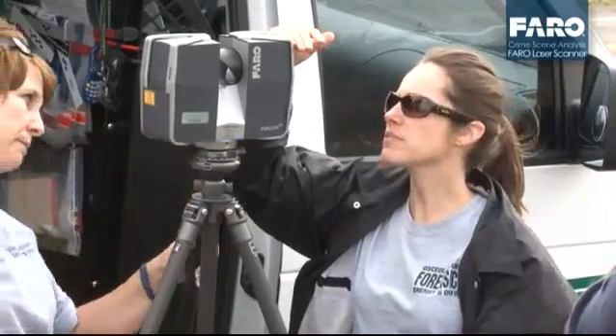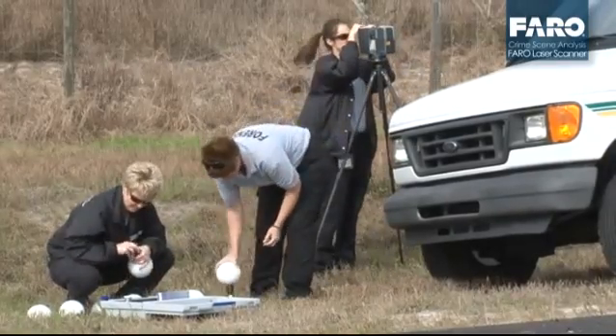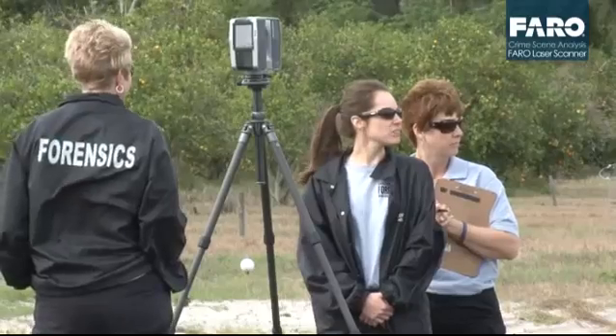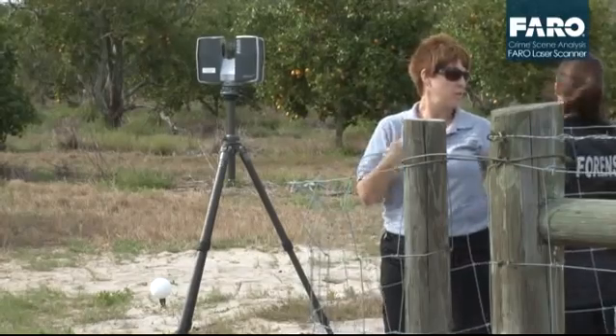In using the Faro laser scanner today, we are bringing the scene into the digital age. We're taking the next step forward in the future of forensics in that we are documenting the scene so that we can recreate it at any time, any place, and we're not stuck with just hard photographs anymore.